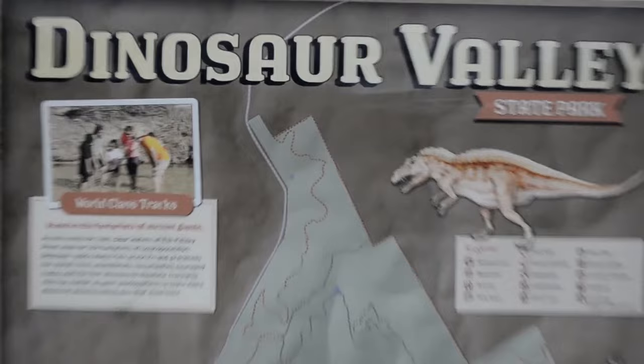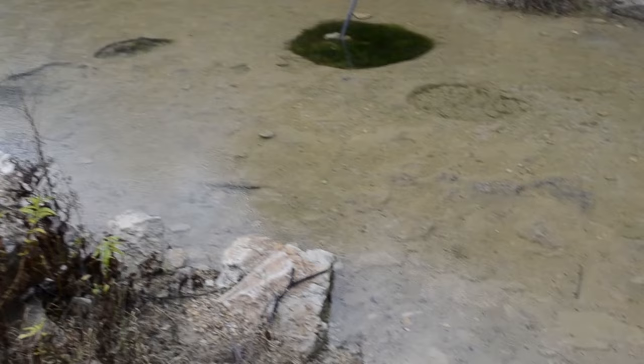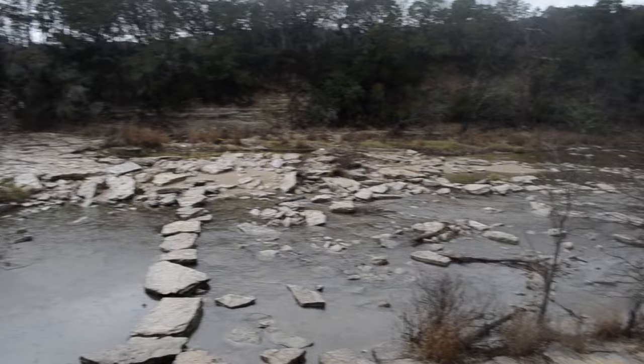They preserved that area as Dinosaur Valley State Park, right along the Paluxy River, so you can go and look for footprints in the water near the river. Back in August there was news about new tracks being revealed because the river had dried out, but now the water is running pretty strong so they're a bit more difficult to see.